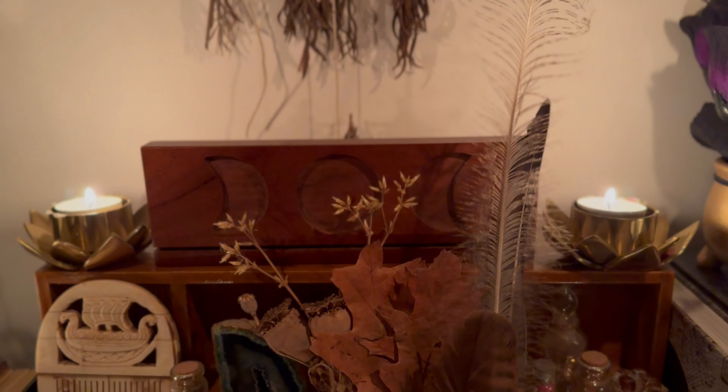Air. Aromas. Essential oils. Sound also counts as the element of air. So bells, singing bowls, any instruments.